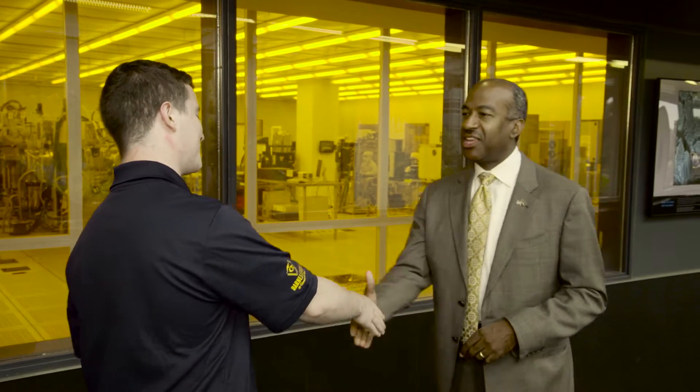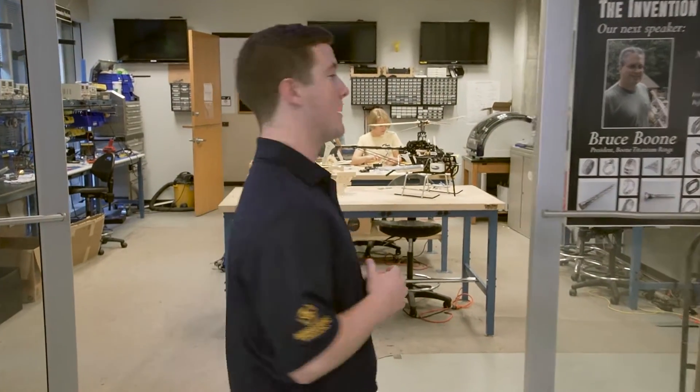Wow, that's awesome. Thank you so much. We appreciate it. I've got to get this group to the next stop, but it's a pleasure seeing you. Good to see you too, David. Here we are at the Invention Studio. This is a makerspace run by Georgia Tech students for Georgia Tech students. Let's go ahead and take a look inside.